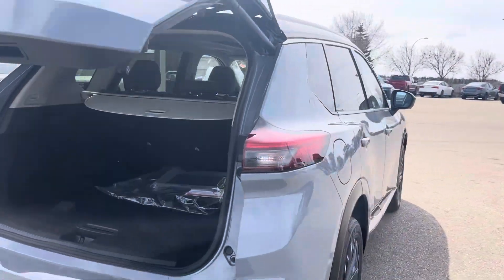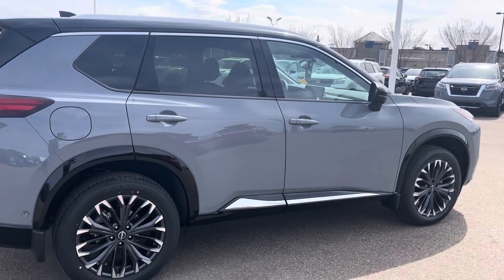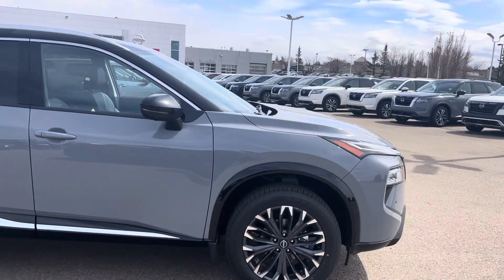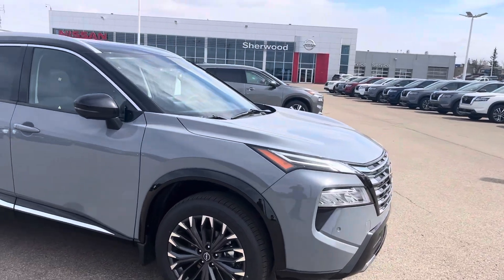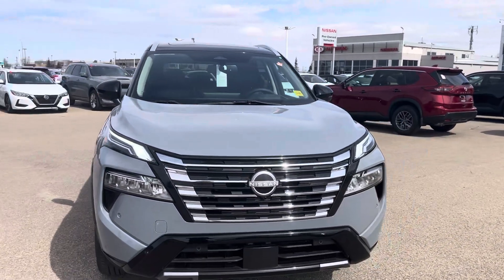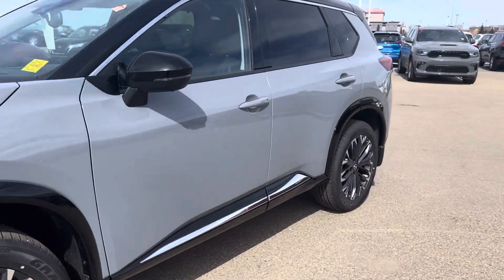LED lights in the front and in the back. It's really, really good on gas with the new engine in it — there's been a new engine in the Rogues for about three years now, a 1.5-liter three-cylinder turbo, so it's better on gas than a hybrid, believe it or not. Redesigned grille. You have a full panoramic sunroof as well.